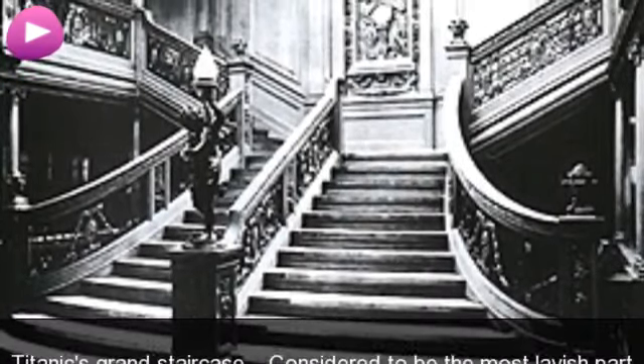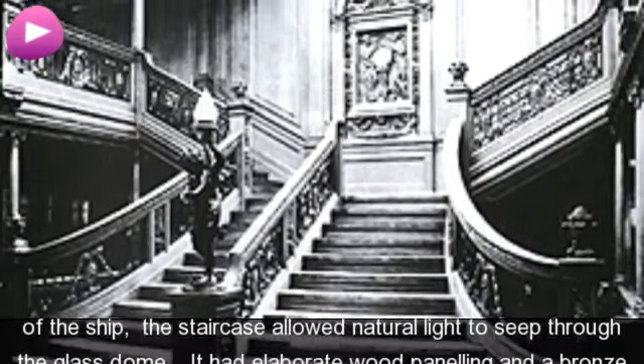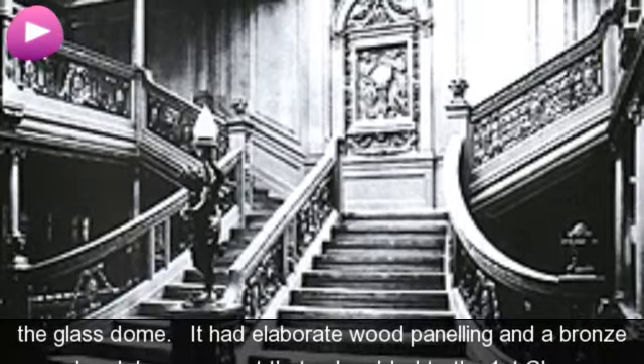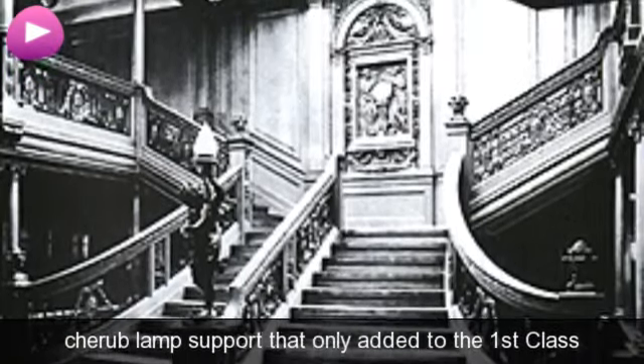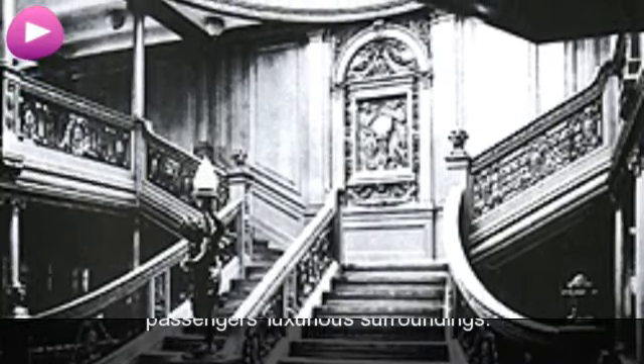Titanic's grand staircase. Considered to be the most lavish part of the ship, the staircase allowed natural light to filter through the glass dome. It had elaborate wood paneling and a bronze chair lamp support that only added to the first-class passengers' luxury surroundings.